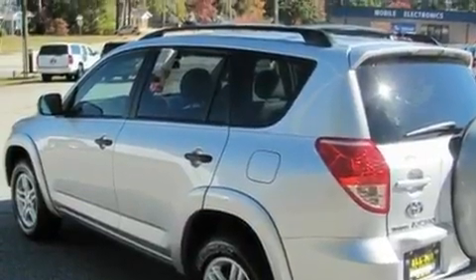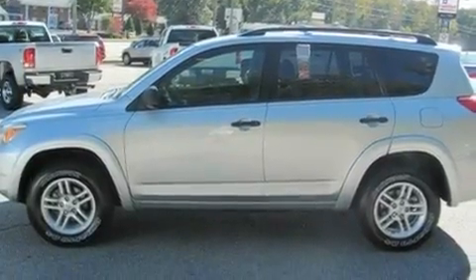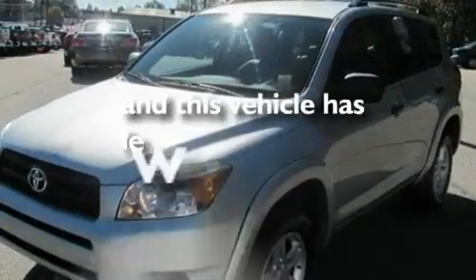Additional features include a rear spoiler, a passenger side vanity mirror, a low tire pressure indicator, a rear window windshield wiper, and this automobile has fewer than 64,000 miles on the odometer.